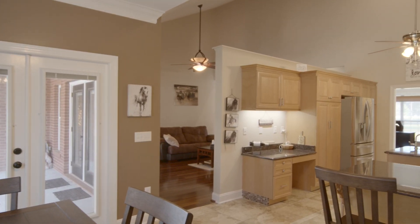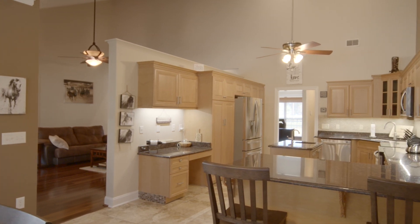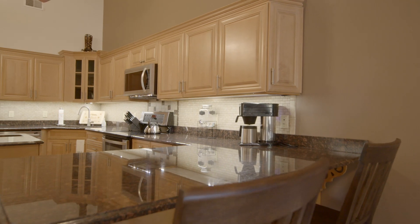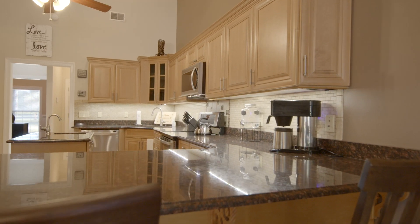This area can be used as primary dining space, or should you prefer a formal dining room, this can serve as your breakfast area. There's also a bar top counter height for additional seating. The kitchen is large and expansive.